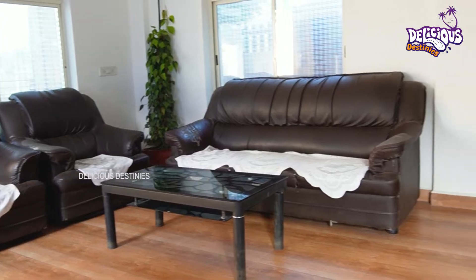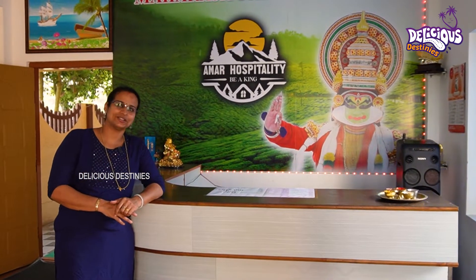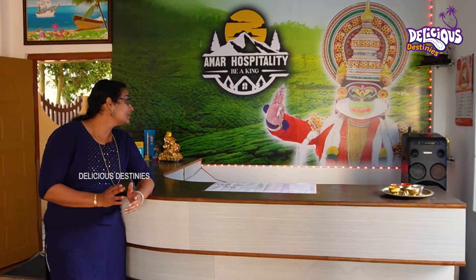Now we have checked in. We have the amenities. We need to keep our seat before. We have a reception right here. We are going to collect at the reception in this city. Most of us living here are in Kerala — we are Malayali. This hotel is located in Amar Hospitality.